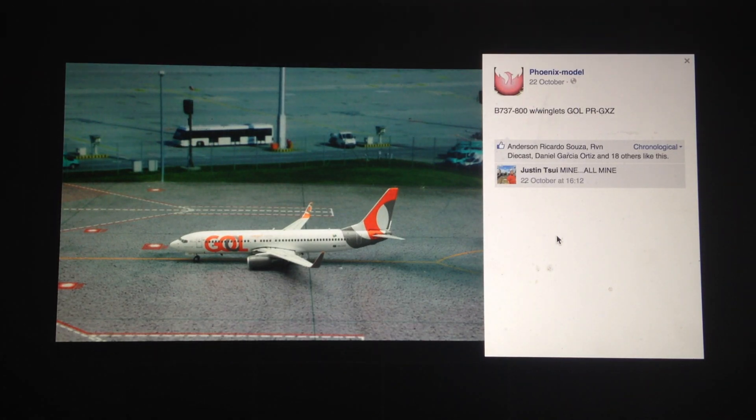The 777-300ER mold from Phoenix models is going to be the best out there. Next, we have the GOL 737-800. Interesting livery — I don't really recall this being one of their previous liveries. Interesting design, I have to say. This is one of the most surprising models this month.